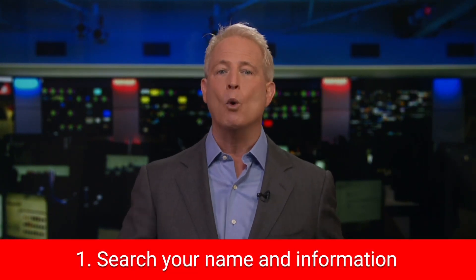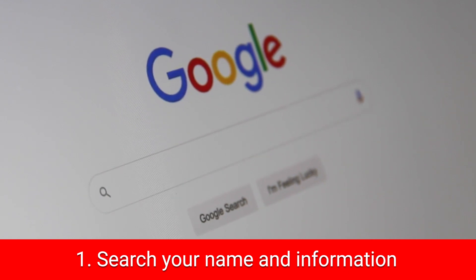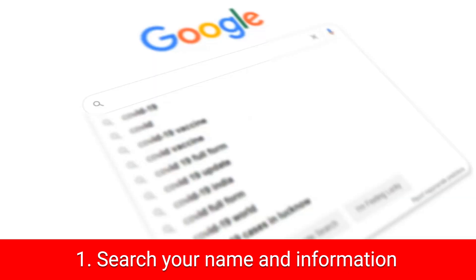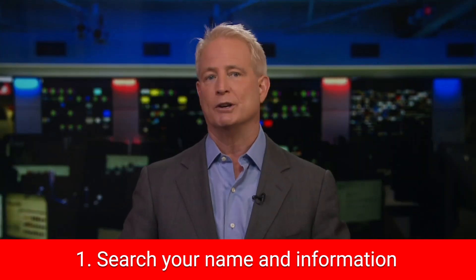First, you should check out what exists when you search your name online. It's good to first do a Google search or a couple of searches using various combinations of your name, address, email, and phone, and get an idea if any of this may be posted online.